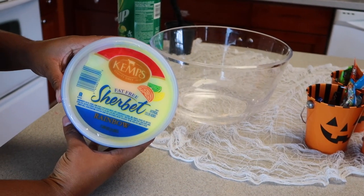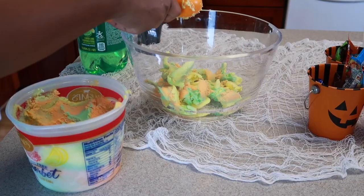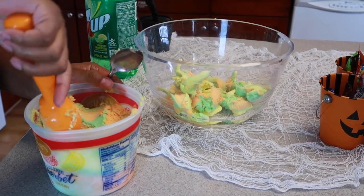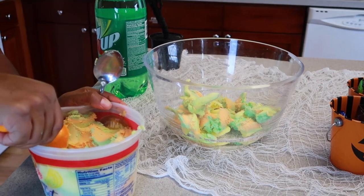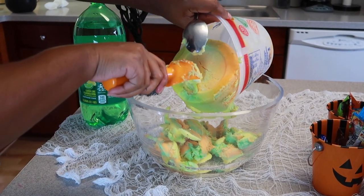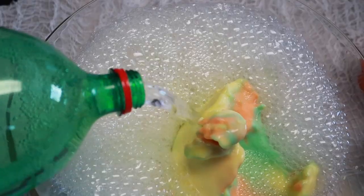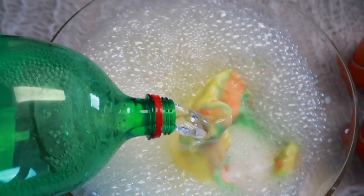It has been a while since I've made 7-Up Punch, and today we're going to call it Potion Punch because it goes with today's theme — and this punch is so delicious, guys. I used to make this for baby showers and casual get-togethers. If you want to add more to it, you can add some dry ice and some creepy spiders to give it that Halloween effect.